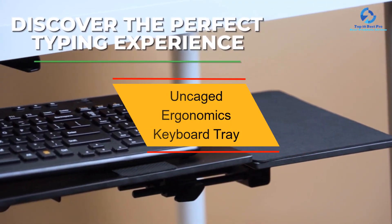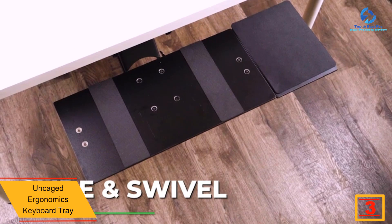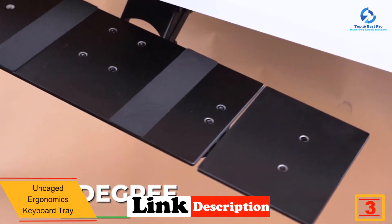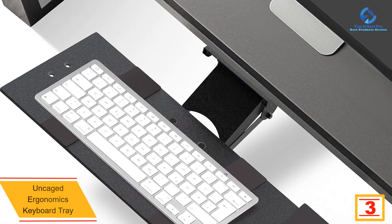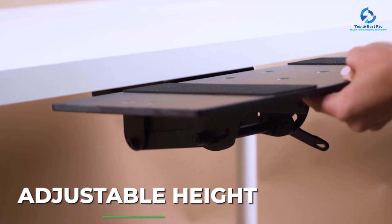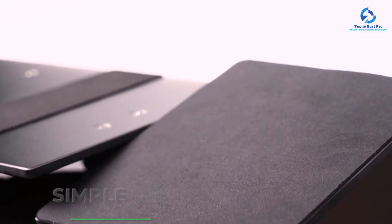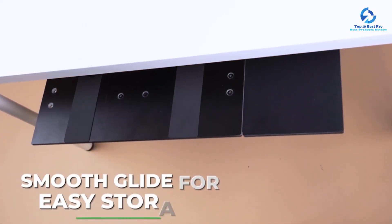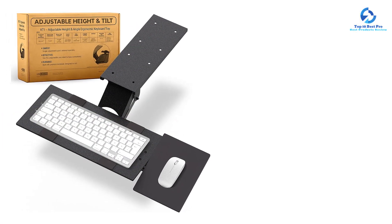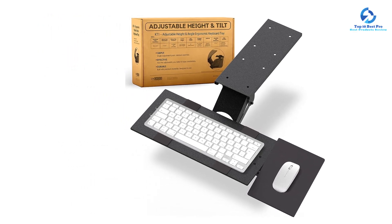At number 3, we have the Uncaged Ergonomics Keyboard Tray. Many users prefer a simple and straightforward option for desk additions, so we are featuring the affordable, effective, and ergonomic under-desk KT1 keyboard tray from Uncaged Ergonomics. You can tilt, slide, raise, and swivel this keyboard tray to achieve perfect and comfortable positioning. Its height adjustment elevates the tray from 4.5 inches below desk height, aiding a comfortable posture. Its tilting panel supports your wrist while typing, and its 360-degree rotation enables easy, quick slide and swivel adjustment.